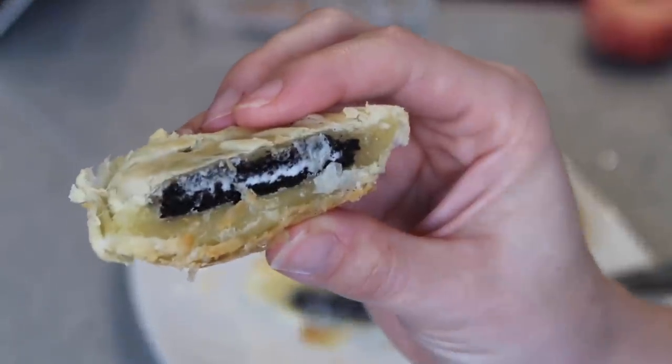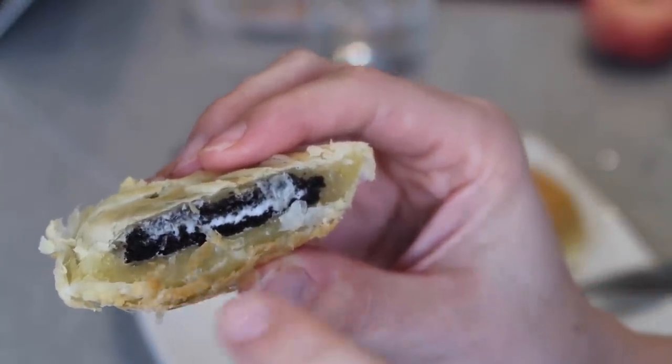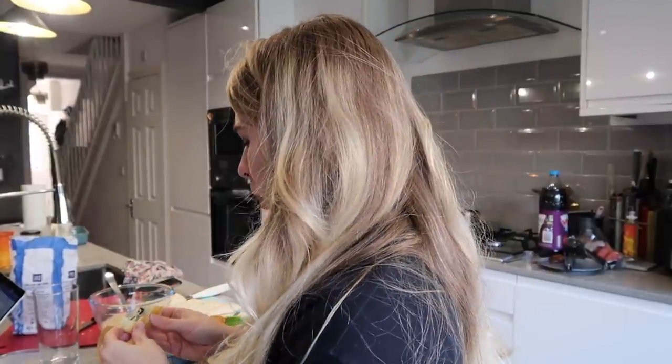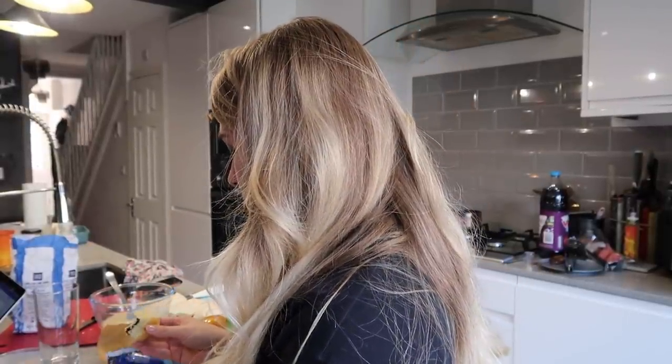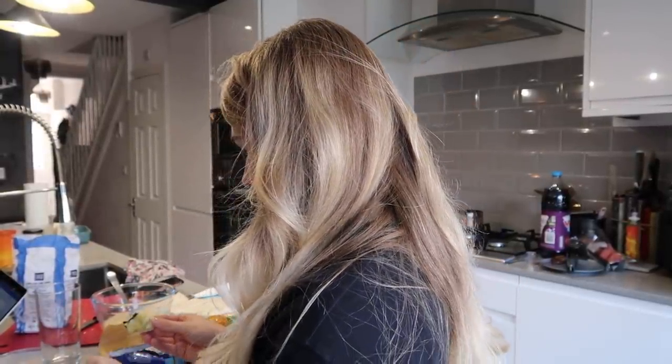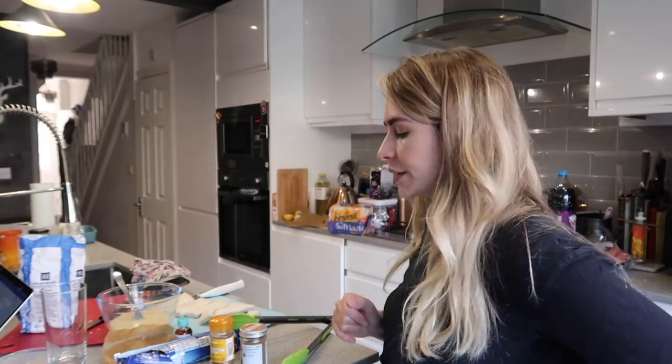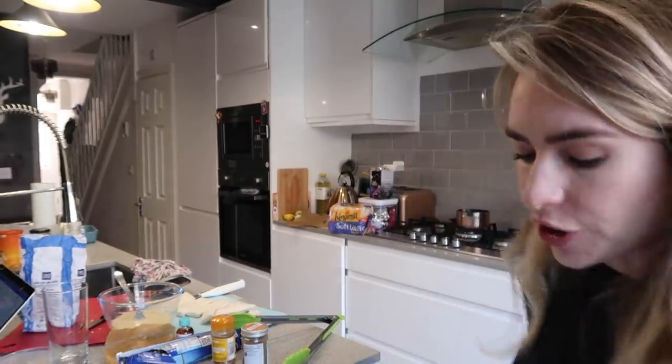If I was on Bake Off they'd say that's underbaked. Should I put it in again? I think my Oreo bites are done now. Is it hot? That's... not going to lie, I don't love it. I mean there's nothing not to like - it's pastry and chocolate - but I'm not sure it really works. The Oreo doesn't melt or anything; it holds itself together and it's just a bit wet. I would try that again with the correct type of pastry but wasn't that impressed.